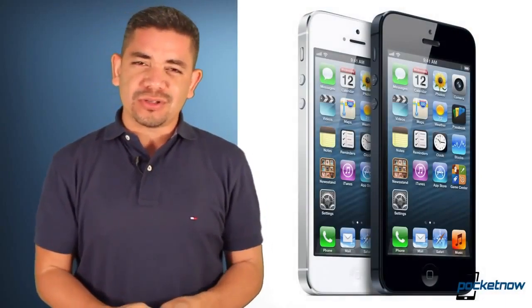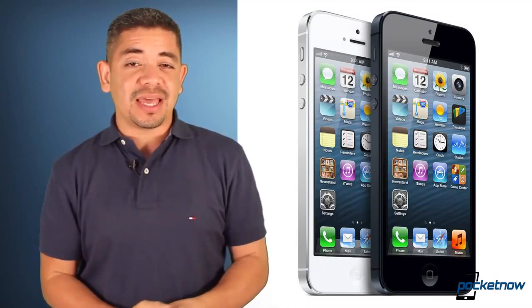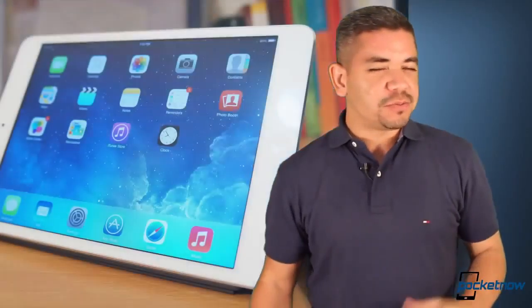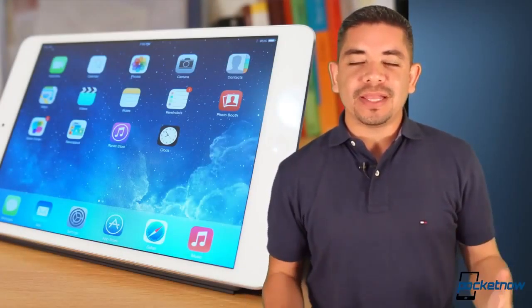We've also got Walmart dropping the price tag on iPhones permanently, meaning you can get the iPhone 5 for $130 at Walmart regardless of when you buy it, which is pretty interesting. Again, links in the description for details on that as well.